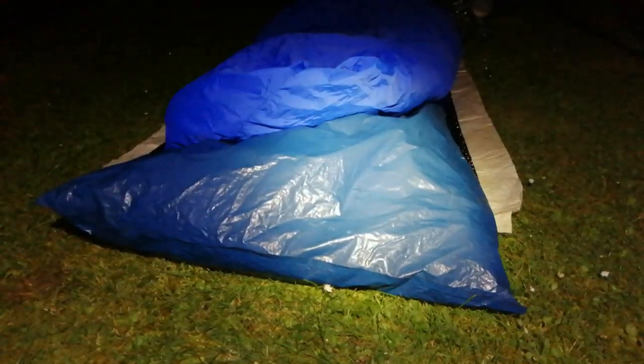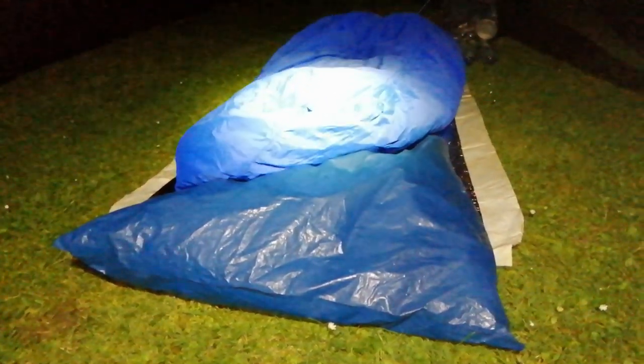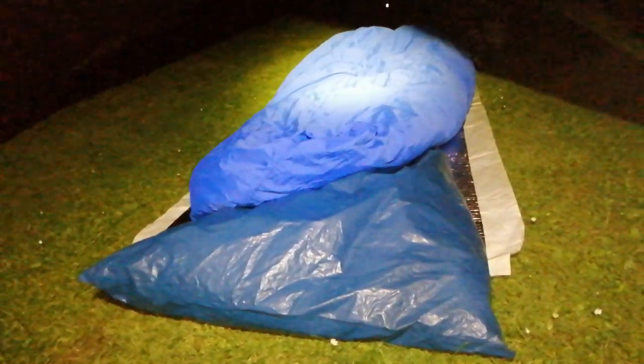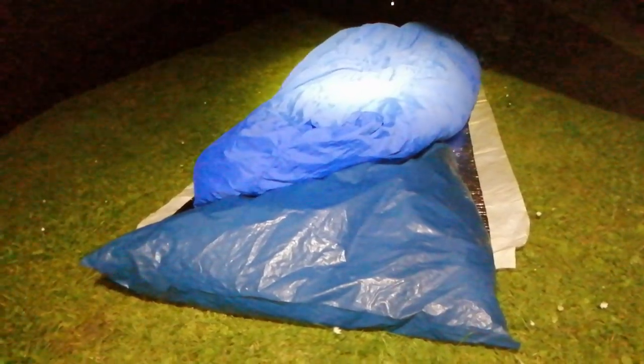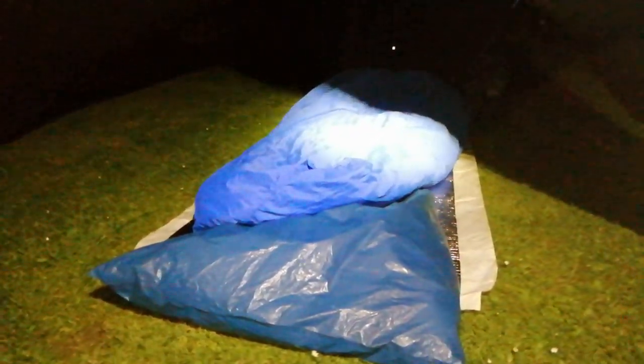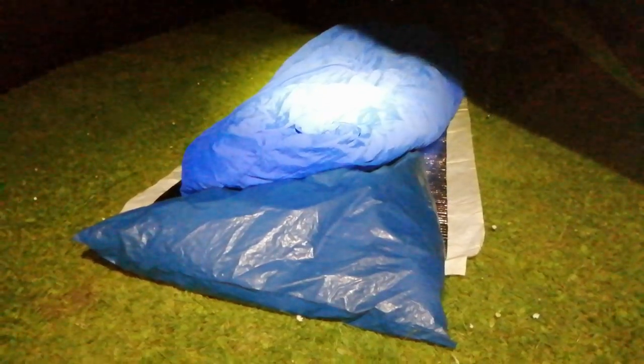I've got my Osprey Talon 44 in a rubble sack which serves as a liner for the bag, a Tyvek ground sheet, and a silver foam mat - that's a Mountain Warehouse one. I got two of them from someone on eBay who had never opened them - brand new, nine pounds each. If you buy two they were selling them together, so I grabbed both. Nine pounds each - bargain. They cost more than that to buy single.